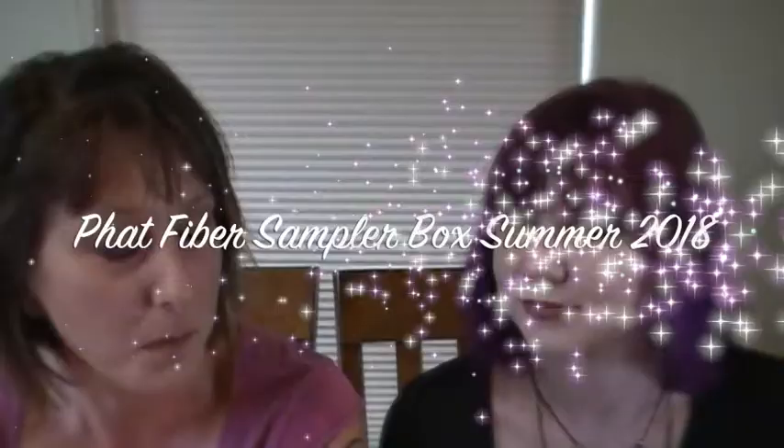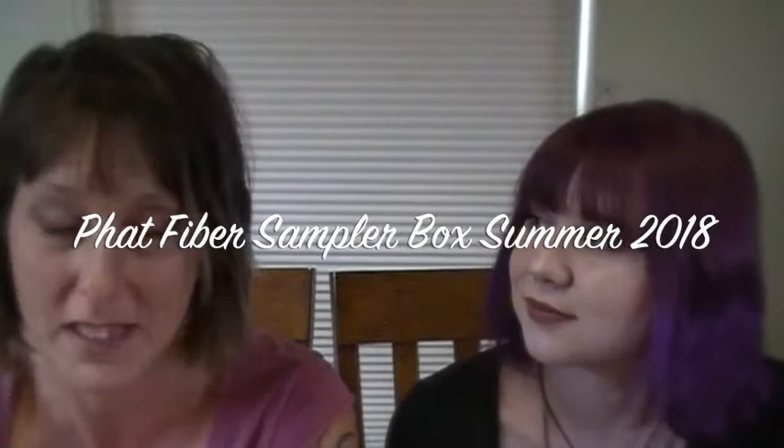I'm Chris from Fat Fiber and this is Autumn. She's been in a few videos, but if this is one of your first times seeing us, you might not know her. You might not even know me, because Carla's been doing the videos since January or February. So I haven't been doing the videos lately.